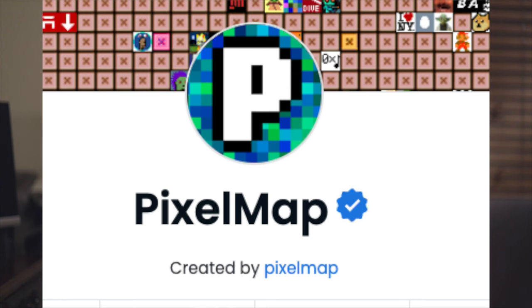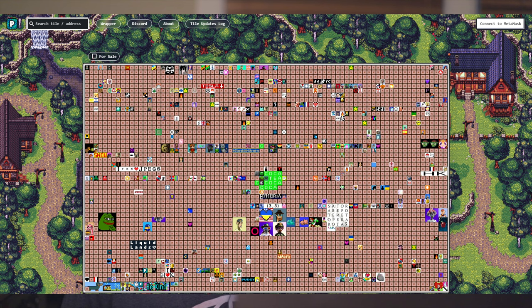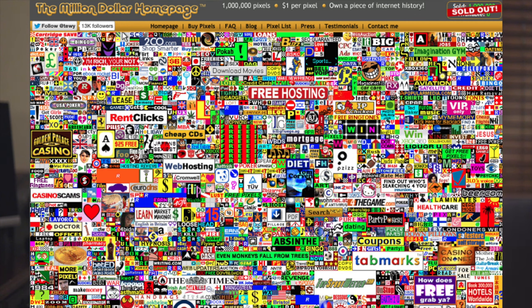Next up is Pixelmap. Pixelmap is a board of individually customizable pixel images stored on-chain and presented on their website. It launched in 2016, and it was one of the first NFT projects to store image data on the blockchain. It's very similar to Etheria World, and the team stated they were inspired by the Million Dollar Homepage, a website that allowed users to buy pixels to display text or art of their choosing. Because it's on a blockchain, users can submit what their pixels are going to be directly from the contract. Each tile was listed for two ETH — $20 at the time.